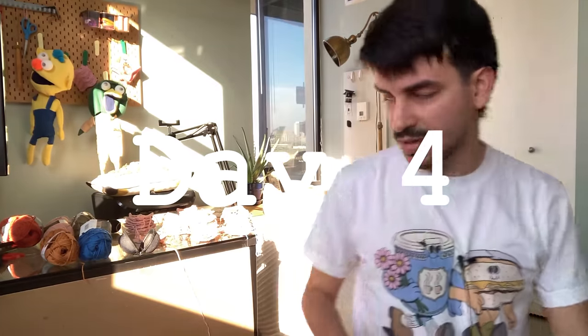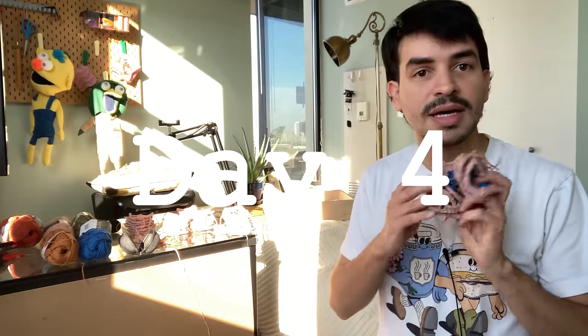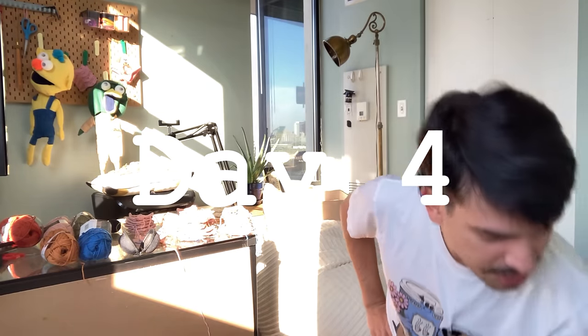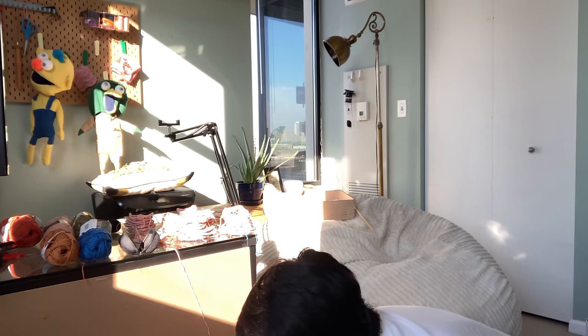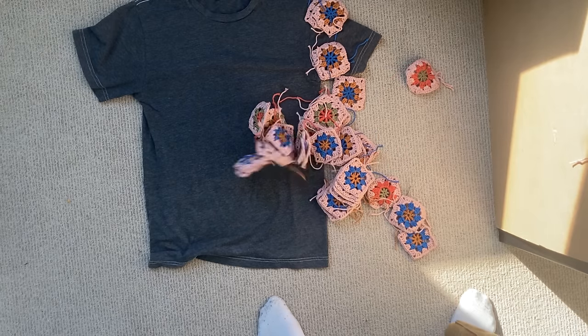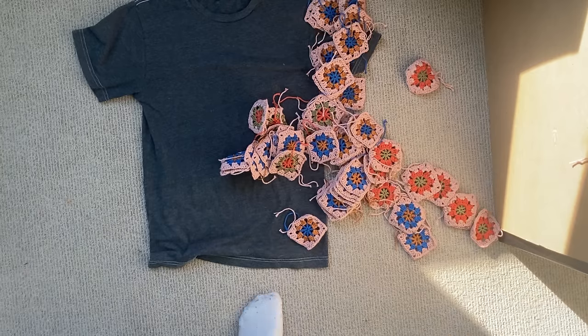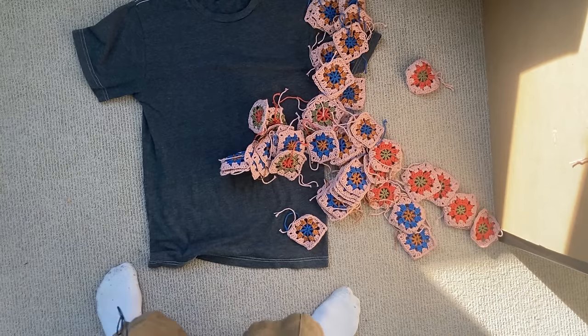Good morning, it's Thursday. I have made a ton of these. I have to go to work, but before I go I want to measure out and make sure I'm not going overboard. I'm going to take a t-shirt that fits me pretty tight and make sure the cardigan is bigger than the t-shirt. Let me show you what that looks like. The pattern they use is three on each side, staggered, and then three on the other side.